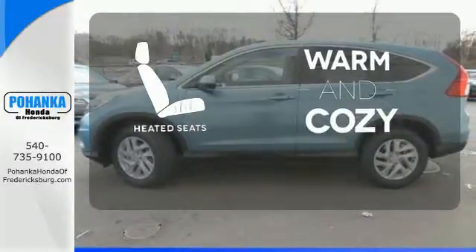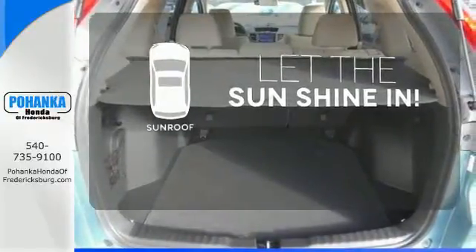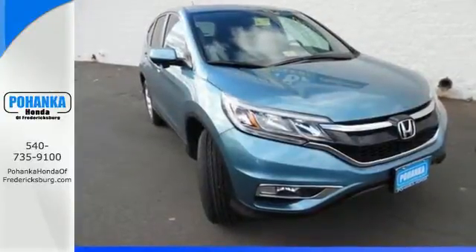Wrap yourself in the comfort of heated seats. Let the sunshine and fresh air in with the sunroof. Life is meant to explore. Come see the CR-V.